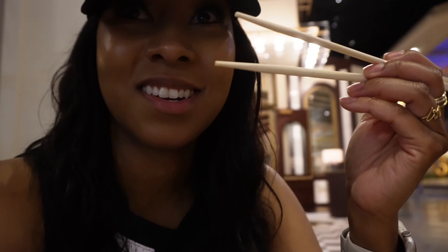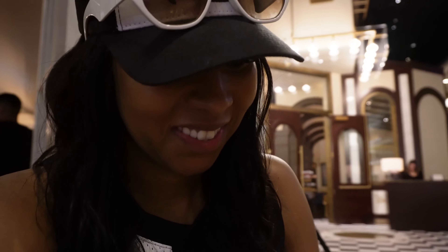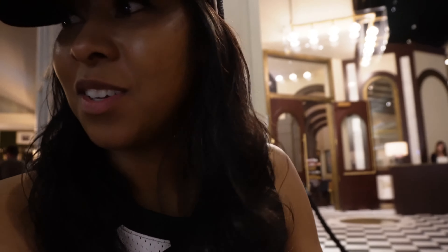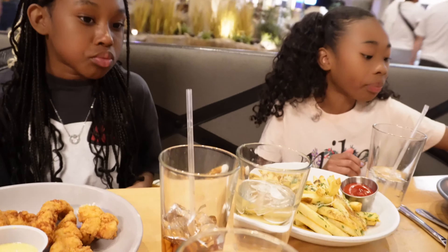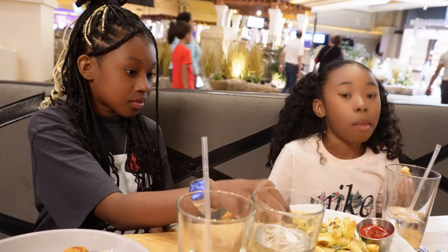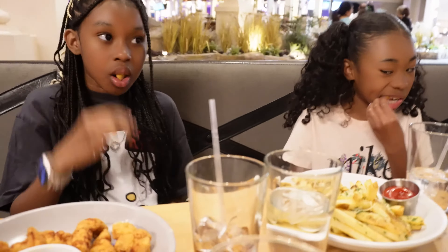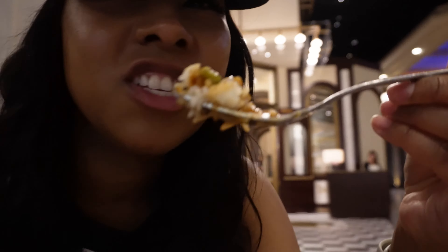I got chopsticks but I don't know how to use them — Safari thinks I can do it though. I gave it a shot — oh, what was that? You squirted me! I gave up on the chopsticks; a fork is much easier.